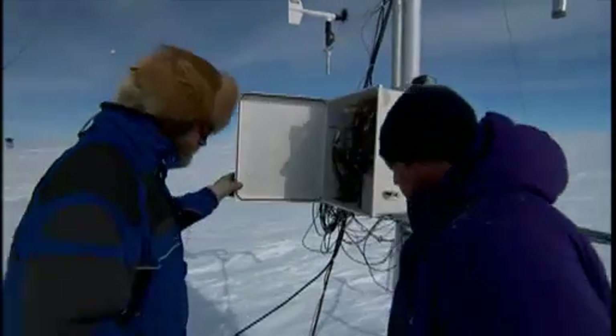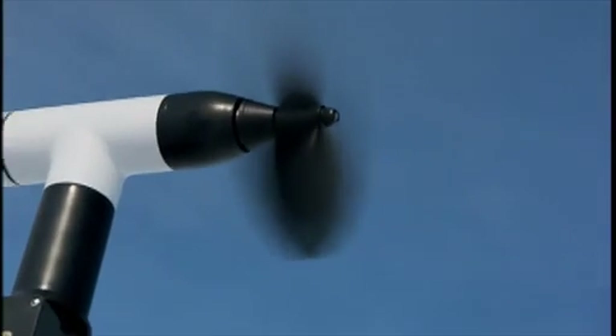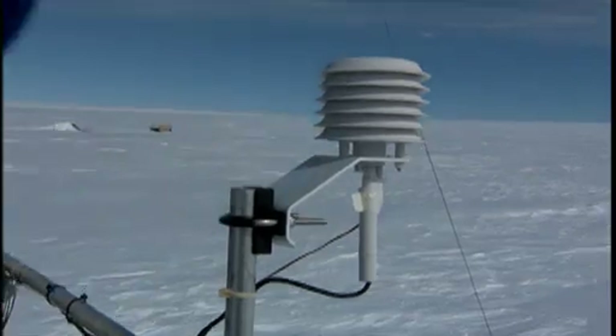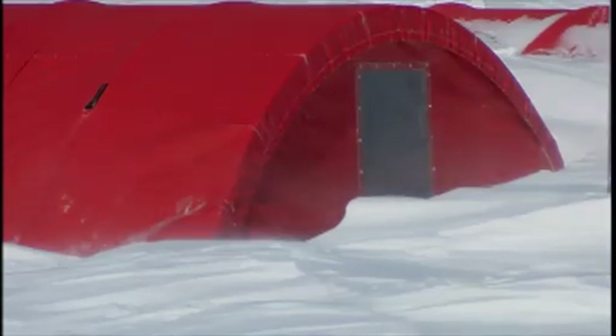Around the clock, weather stations measure the height of the snowpack, the wind speed, humidity, and temperature. These instruments collect volumes of information, and here's where they put it all together — these red tents serve as both kitchen and laboratory.